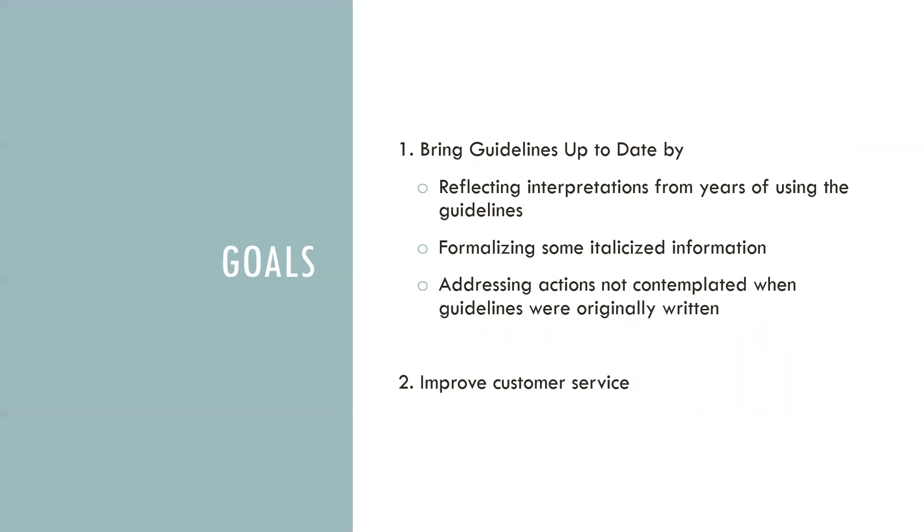Another goal is to address actions that we just didn't think about back in the day when the guidelines were first written. We also think this project will make the process easier for frequent applicants. It helps them to better understand which guidelines are universal to all the conservation zoning overlays and what, if any, differences there may be for individual neighborhoods.